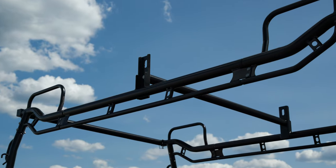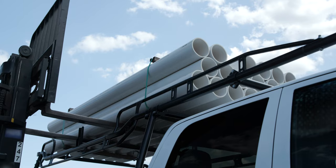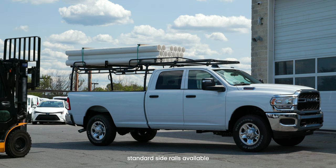One of the most impressive new features is the optional forklift-loadable side rails. Safely load and unload your heaviest lifts and raise your truck game, literally.